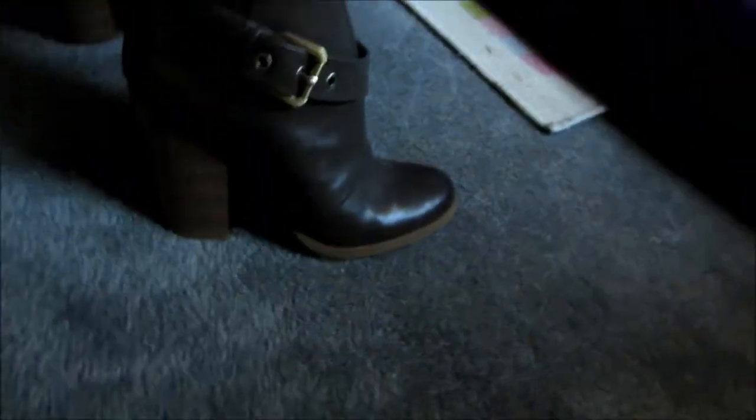Day 3, I have on a boyfriend blazer, dress, belt, tank top from Forever 21, brown tights, and my boots that are called Bianca, I believe from JustFab.